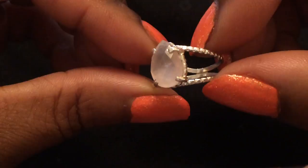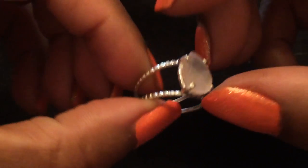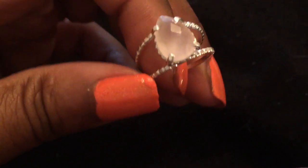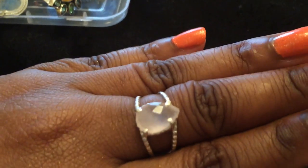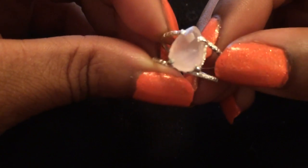Here is a rose quartz ring — it's very gorgeous. It's just so pretty; I can see myself wearing this on the beach in the summer — I've already booked a trip. Very very pretty. Rose quartz is really soft and feminine and girly; you can't go wrong.